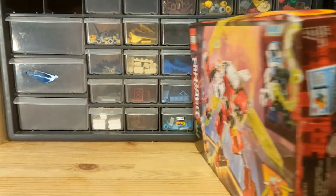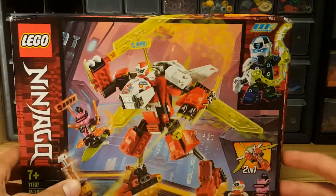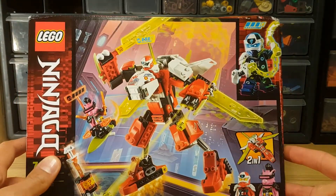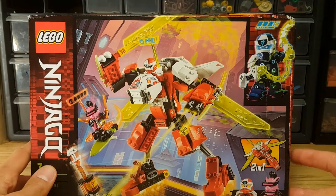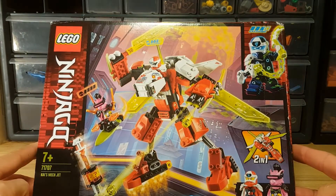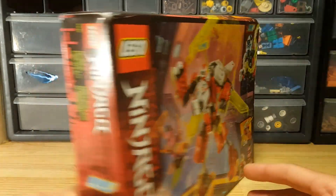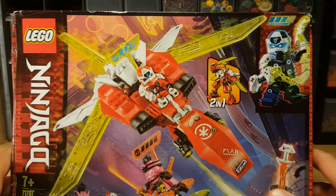This is a pretty beaten up box. Yes, it's worn down, but I bought this early. In Europe this thing cost $25, but I got a good deal on it on another website for $20. So that's pretty sweet.